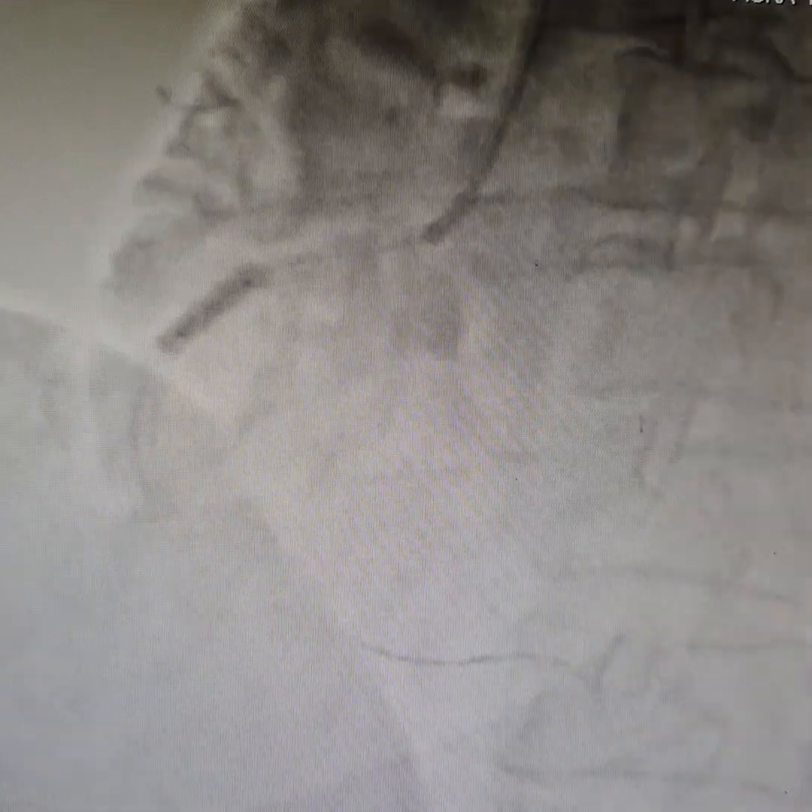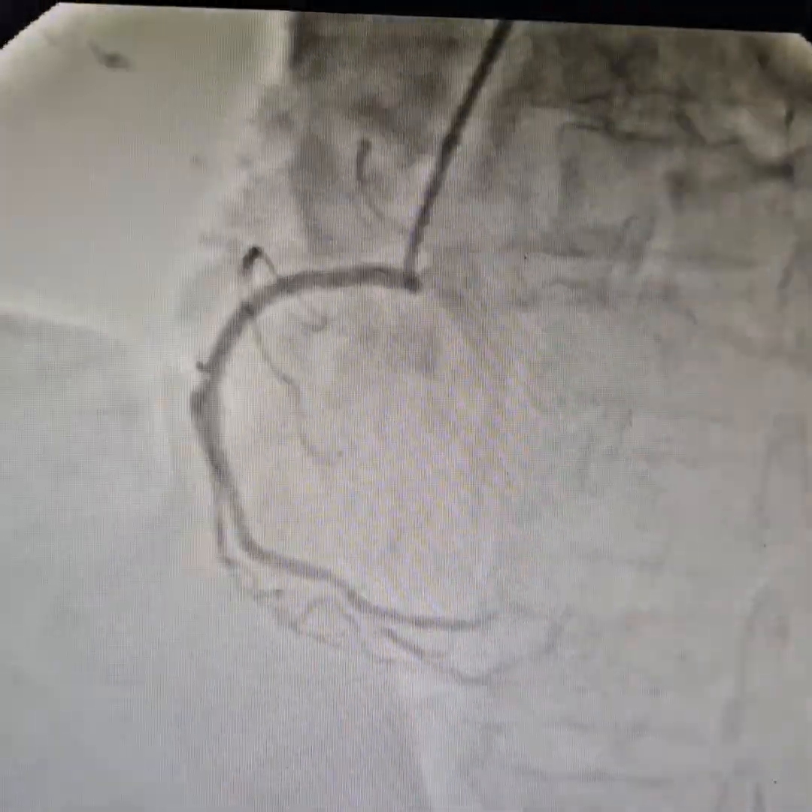We are going to do some post-dilation wherever we think that the stent has not been fully expanded — using a 3.5 mm NC balloon. Long post-dilation and long stent deployment duration is very important. And I guess this is the final result.